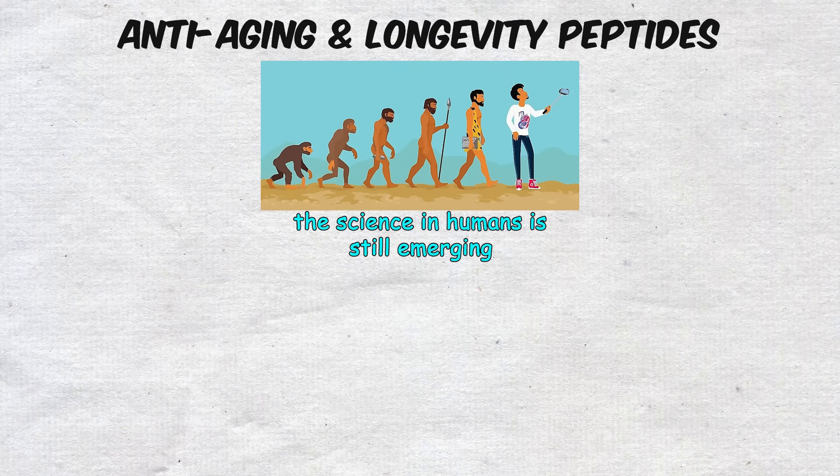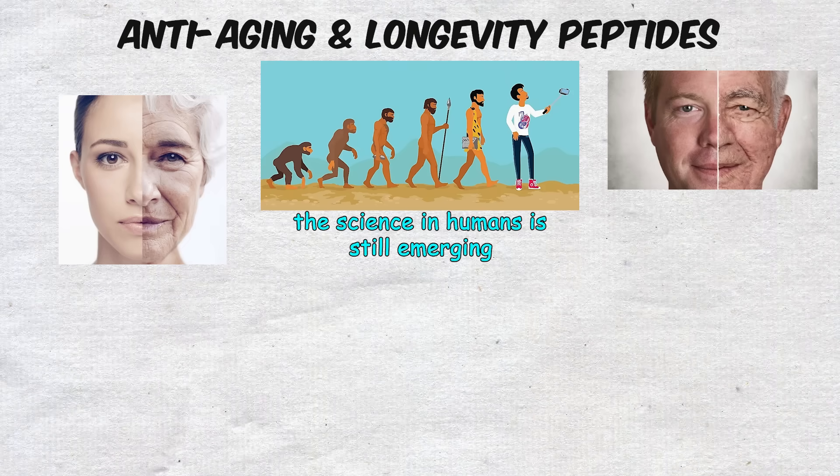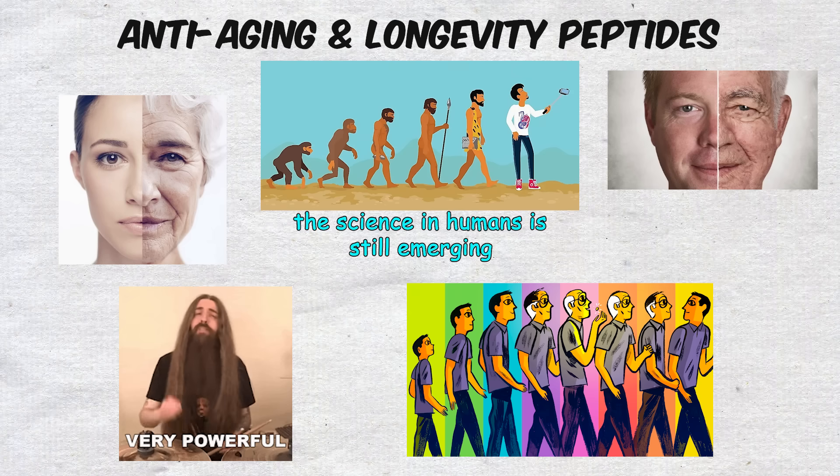While the science in humans is still emerging, the idea of aging better, not just longer, is powerful, and it's why these therapies are often at the center of longevity discussions.